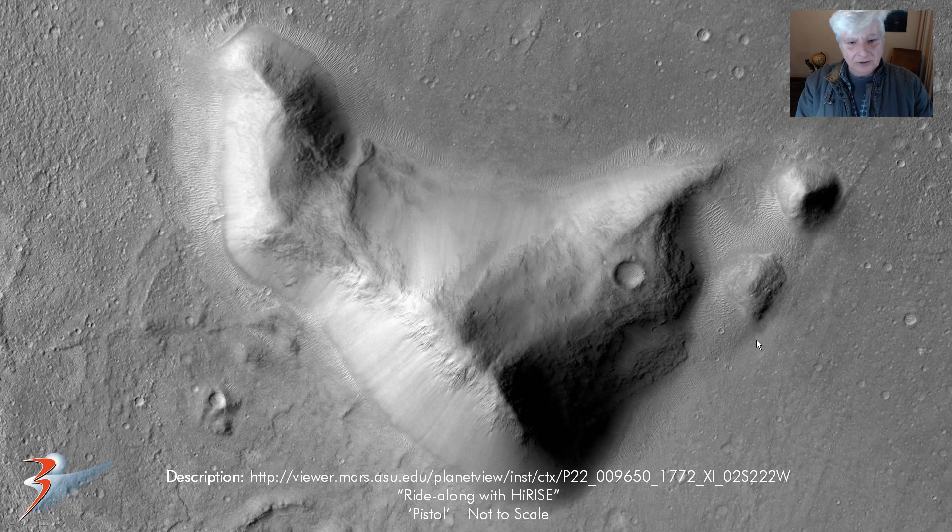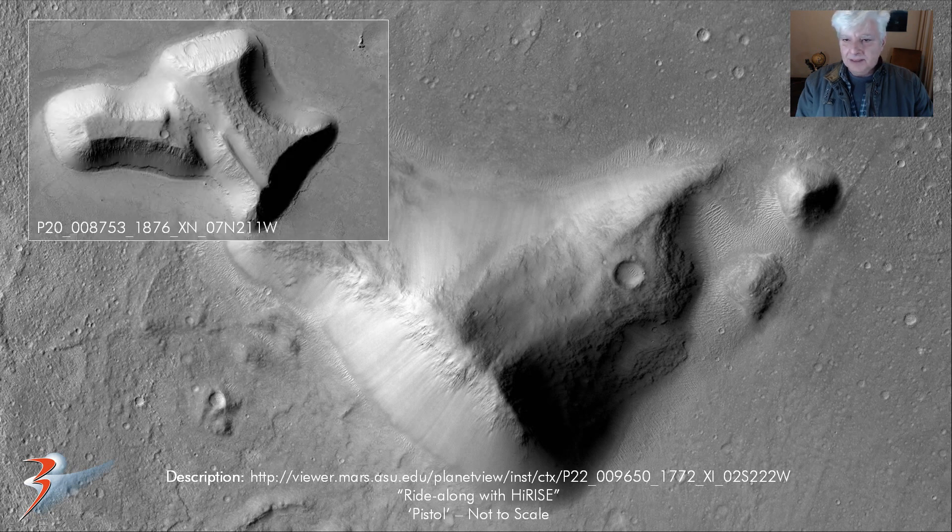And then what I call the pistol — not that it is one — but it's in the shape of a pistol with the handle or grip over here and the barrel there. Otherwise I could call it a T-shape structure. It's really huge; I had to zoom out to show you this one, it's not to scale. And I found a similar structure in another CTX photograph — I'll show it to you a little bit further down in the presentation.